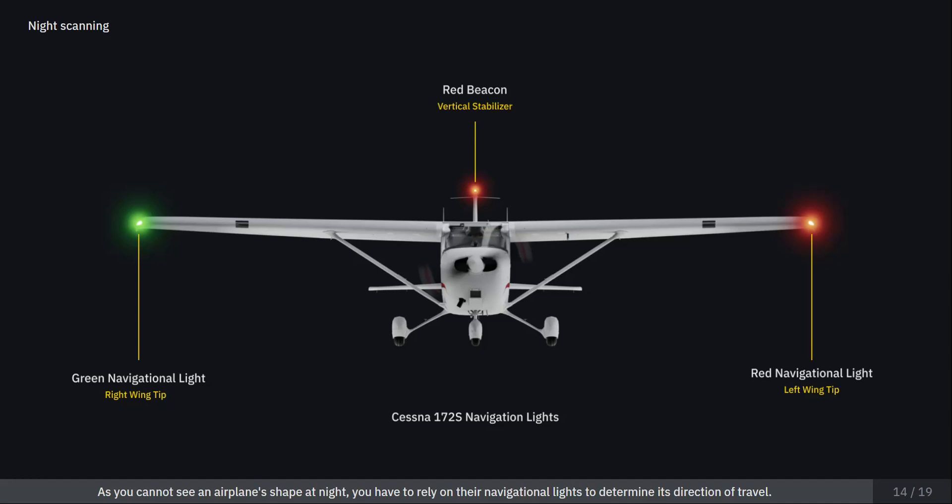As you cannot see an airplane's shape at night, you have to rely on their navigational lights to determine its direction of travel. A green navigation light can be found on the right wing tip. A red flashing or rotating beacon is usually on the vertical stabilizer, and a red navigational light can be found on the left wing tip.